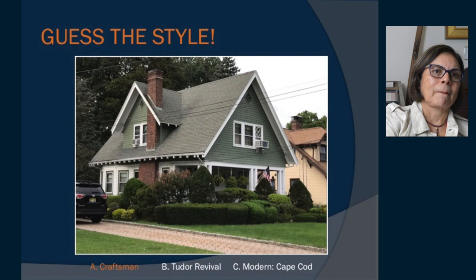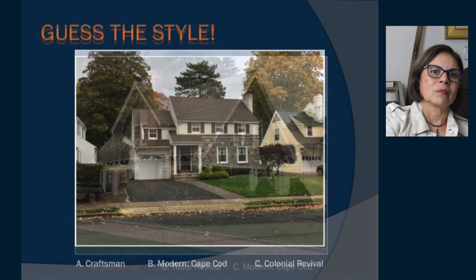Here we have another one — either a craftsman, a modern Cape Cod, or a colonial revival. This one is on South Highwood, I believe. It is a colonial revival.